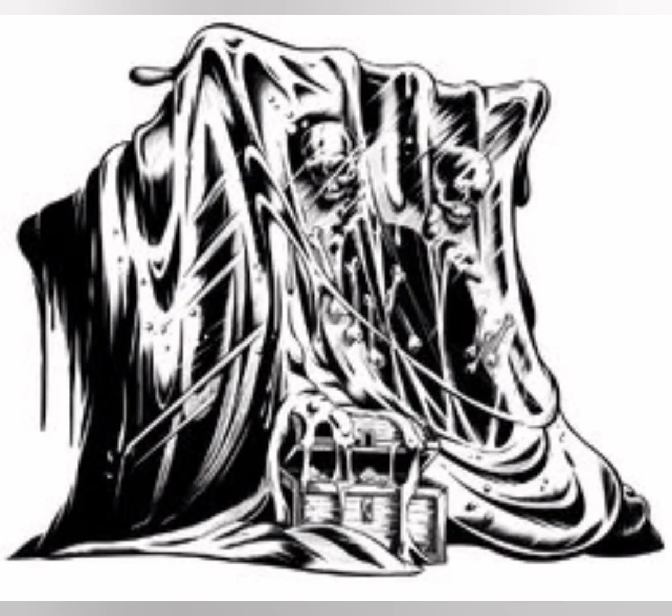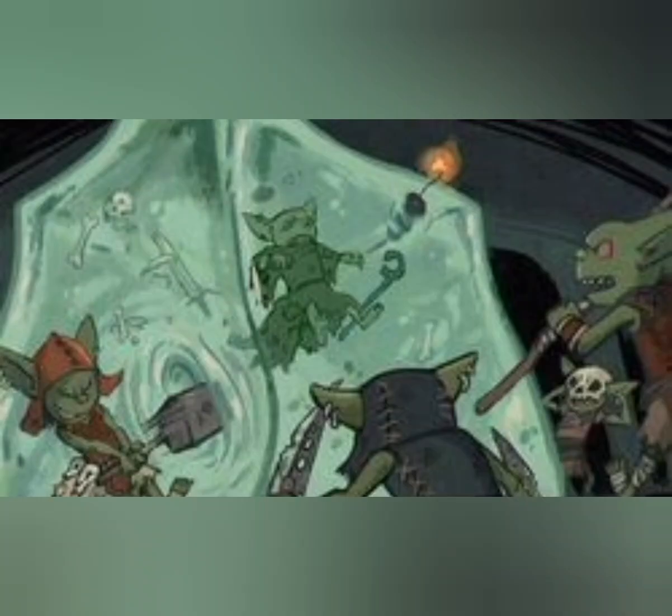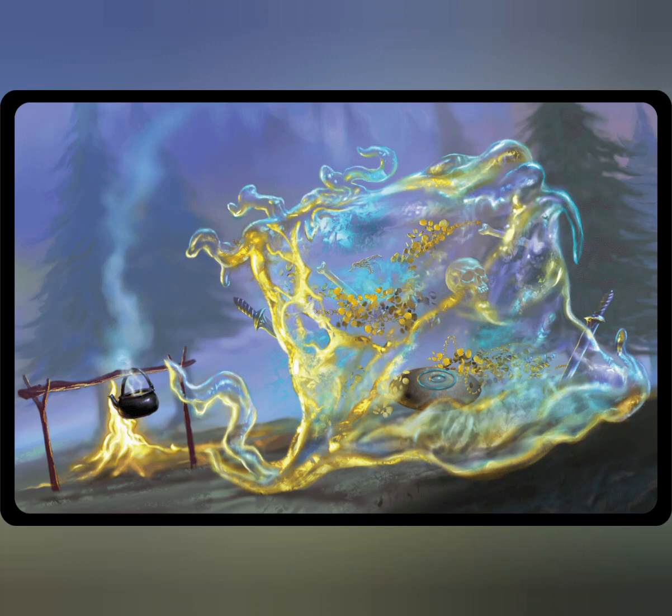Although an ooze lacks the intelligence to ally itself with other creatures, others that understand an ooze's need to feed might lure it into a location where it can be of use to them. Clever monsters keep oozes around to defend passageways or consume refuse. An ooze can be enticed into a pit trap where its captors feed it often enough to prevent it from coming after them. Crafty creatures place torches and flaming braziers in strategic areas to dissuade an ooze from leaving a particular tunnel or room. One scenario that is always entertaining for the DM, but annoying to the players, is a trapdoor that drops a gelatinous cube onto the party.